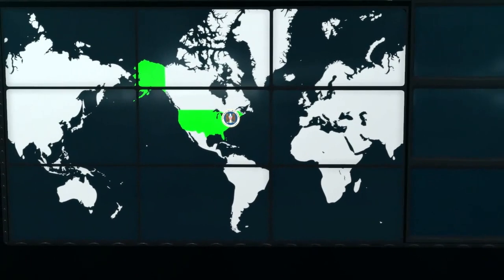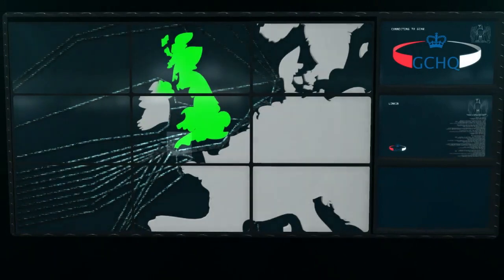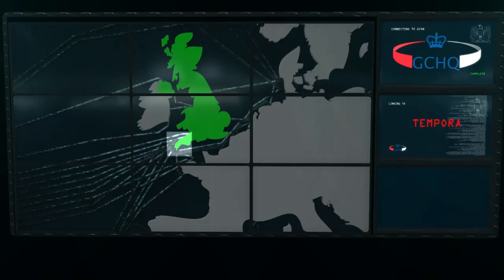But that still isn't enough for the NSA. The U.S. is a member of a super-spy alliance called Five Eyes. Canada, Australia, New Zealand, and Great Britain are the other members. The British agency GCHQ is particularly focused on tapping fiber optic cables. Under the code name Tempora, the agency saves around 600 million telephone connections each day, as well as a large share of transatlantic internet traffic.